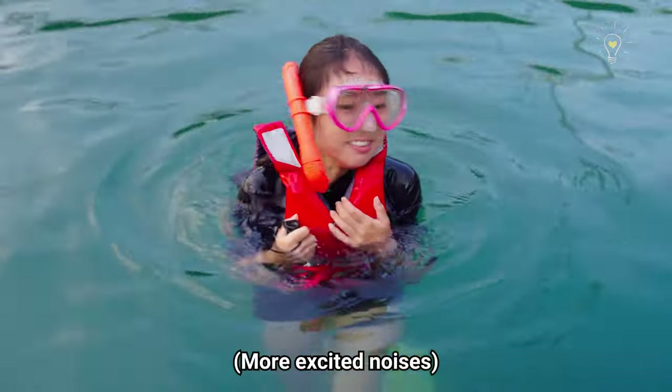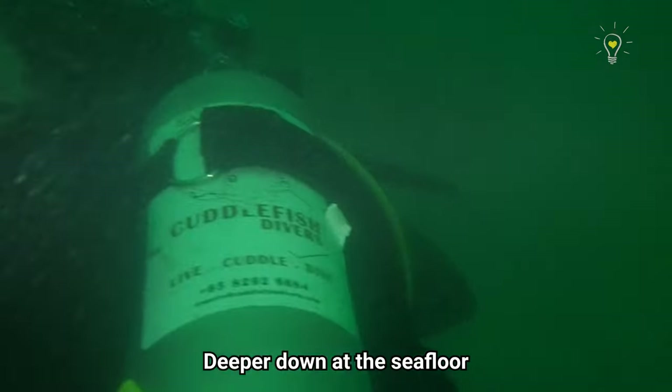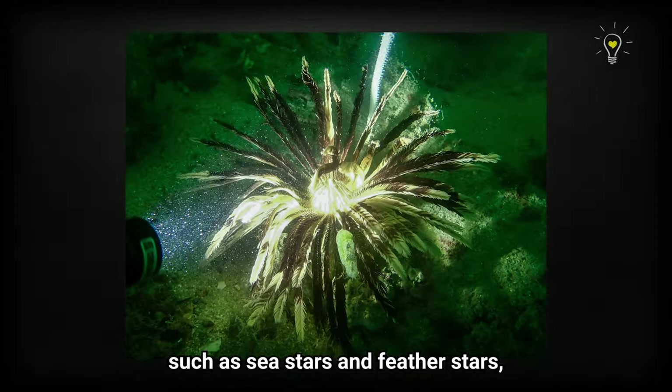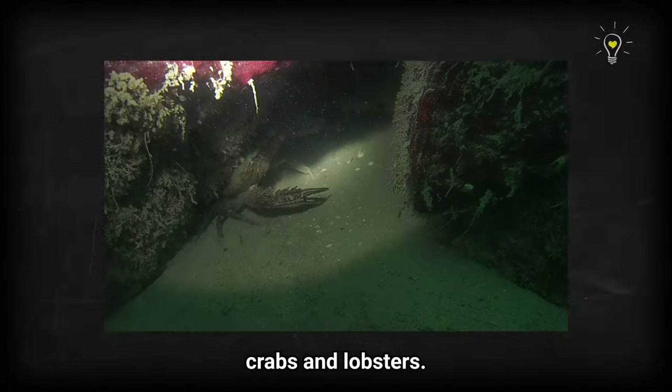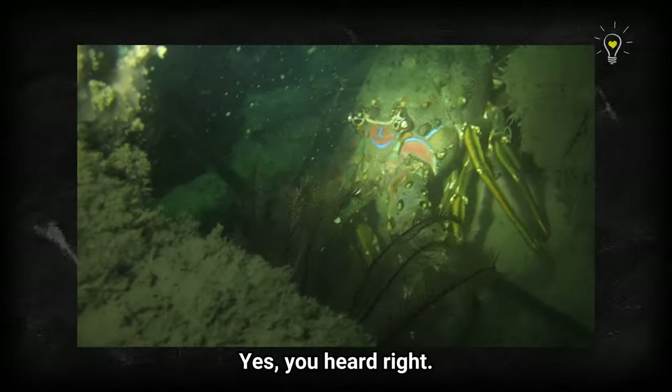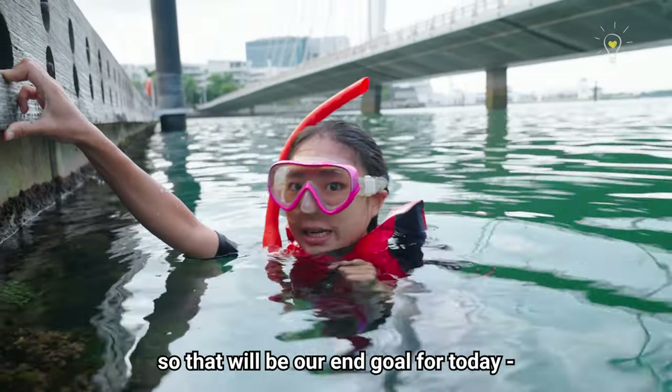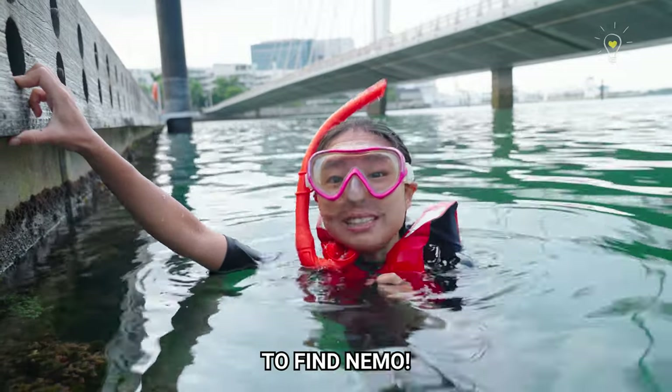We're going to explore it right now! Deeper down at the sea floor and under the sea walls, you'll find many echinoderms such as sea stars and feather stars, as well as stingrays, crabs and lobsters. There's also a local resident Nemo around here, so that will be our end goal for today — to find Nemo!